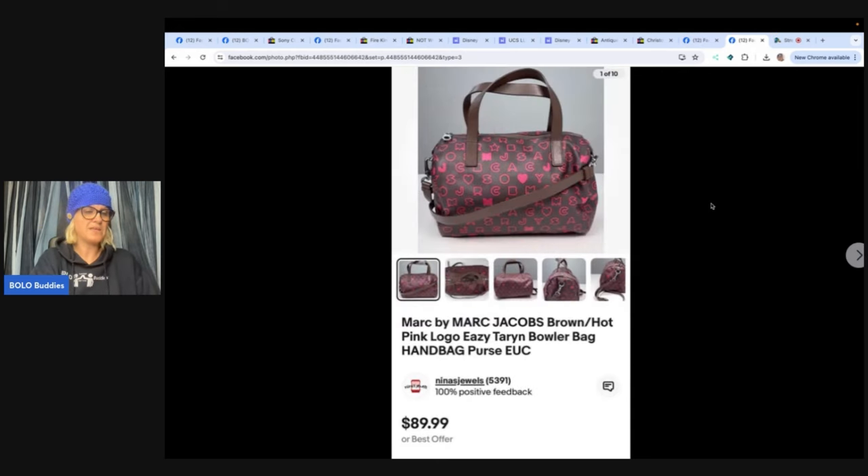This is also from Nina's Jewels. She said it was gifted to her to sell by her family, and it sold for full price of $89.99. Nina's Jewels is on YouTube, eBay, and Whatnot. It's a Marc Jacobs purse.